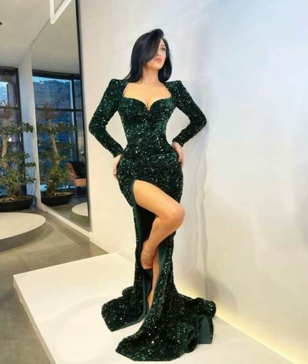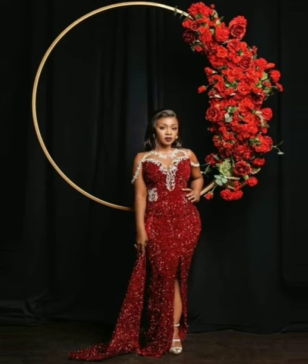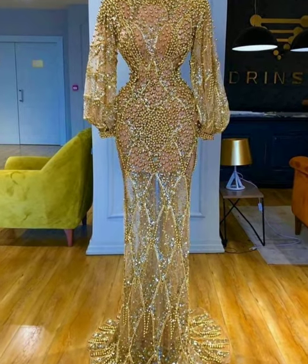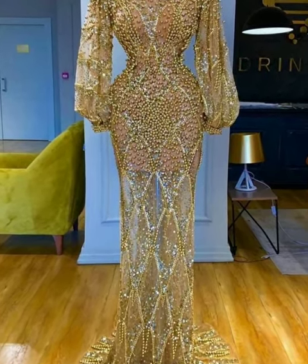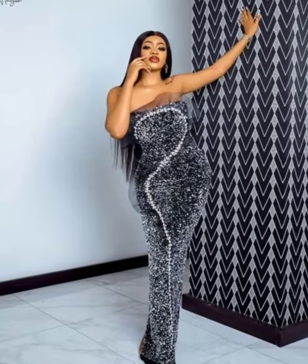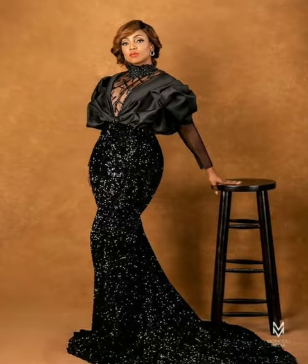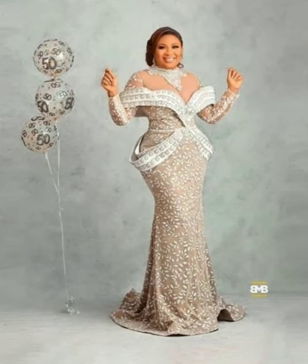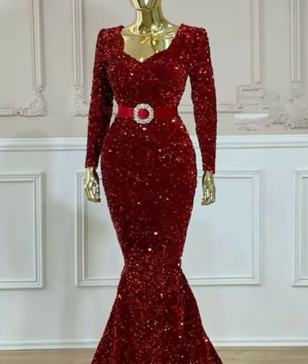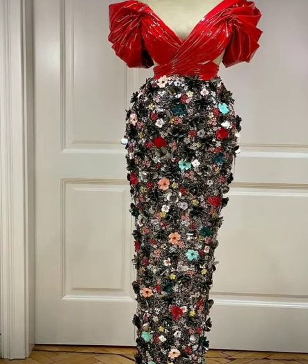This sequin dress material is very budget-friendly, especially if you don't want to buy the expensive option. But if you want to go for quality, you can buy it at a higher price. Either way, it also comes in a budget-friendly manner, so you can buy the material and give it to a tailor to sew for you.